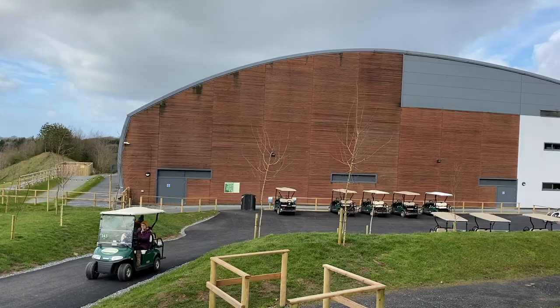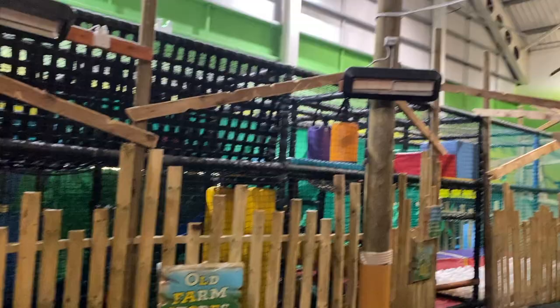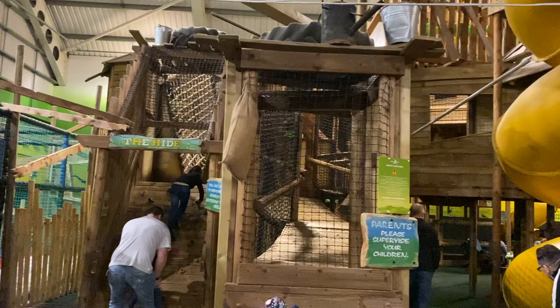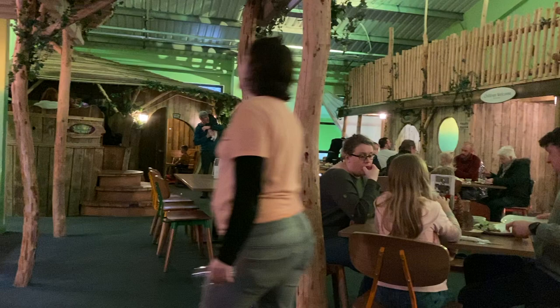We then went on to the Adventure Center, which is a massive indoor play area for the kids. It's got soft play, massive climbing frames, slides, and mini golf — the kids absolutely loved it. Upstairs there's a little restaurant where you can go for a break. The Adventure Center was brilliant.